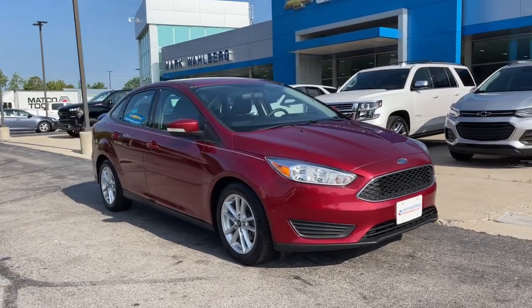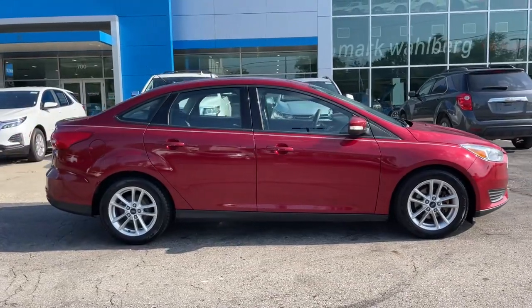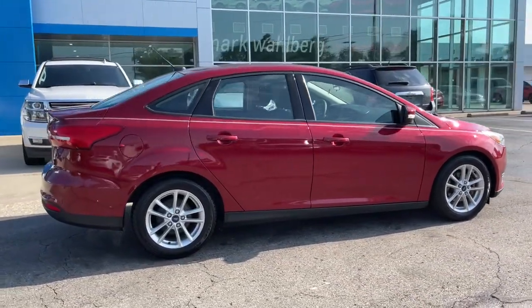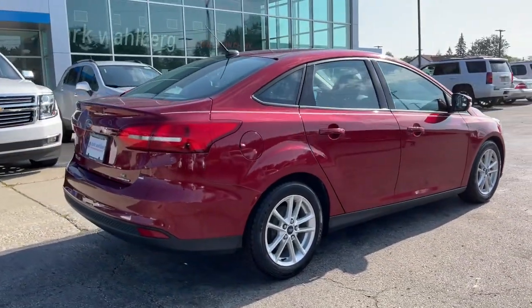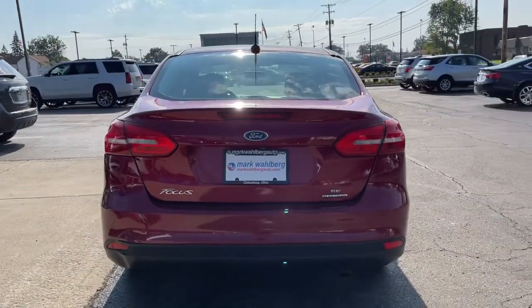You will love the features of this 2015 Ford Focus. With less than 90,000 miles on the odometer, this vehicle provides excellent value. Here's a sporty Ford Focus, the compact that's practical and fun to drive.